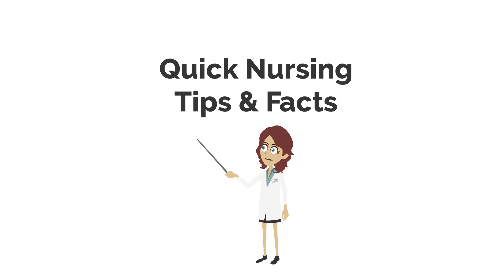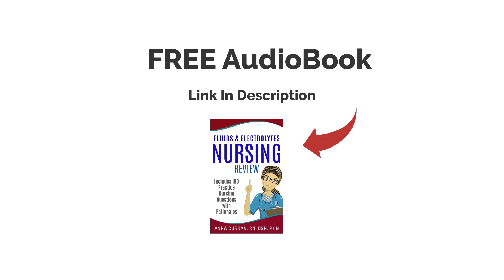Hi, everyone. This is Nurse Anna from Nursestudy.net, and now we're going to be doing 15 quick nursing tips and facts. If you would like one of our free audiobooks with NCLEX questions on ACX or Audible, the links are in the description below. Enjoy the questions.